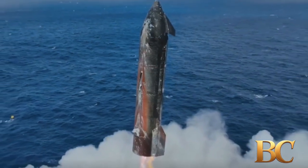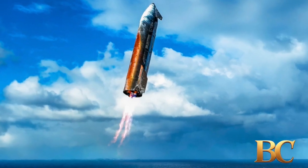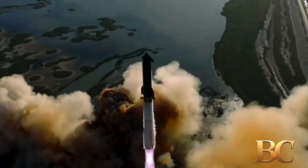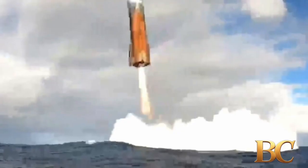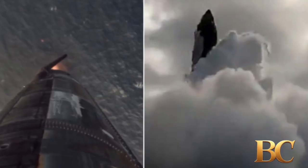SpaceX's Starship completed its 11th test flight on October 13th, successfully launching from South Texas and splashing down in the Indian Ocean. This final flight of the current 397-foot-tall Super Heavy booster and ship upper stage showed significantly less heat shield damage than Flight 10, marking a major improvement in the spacecraft's durability.